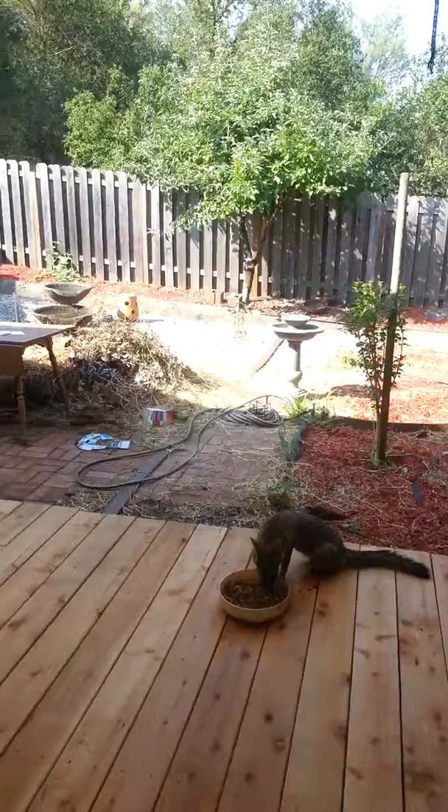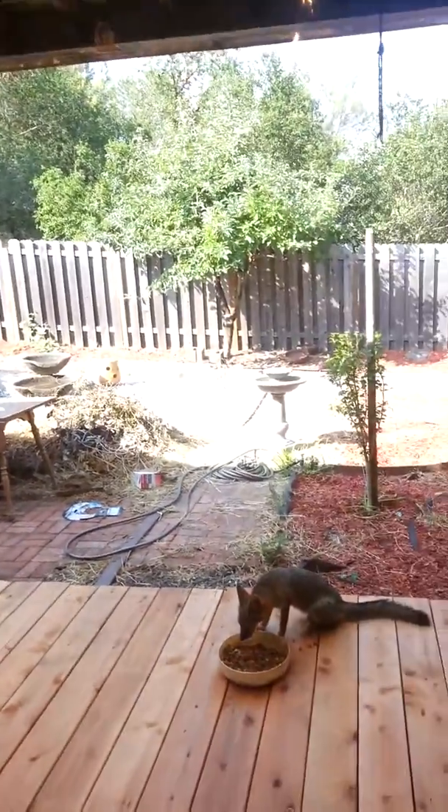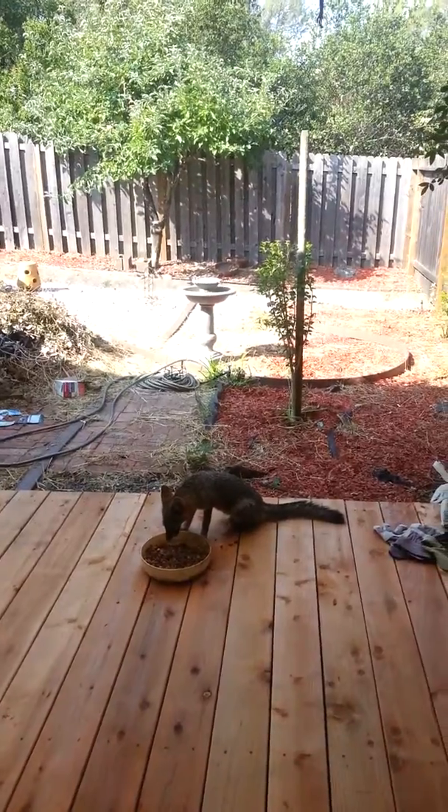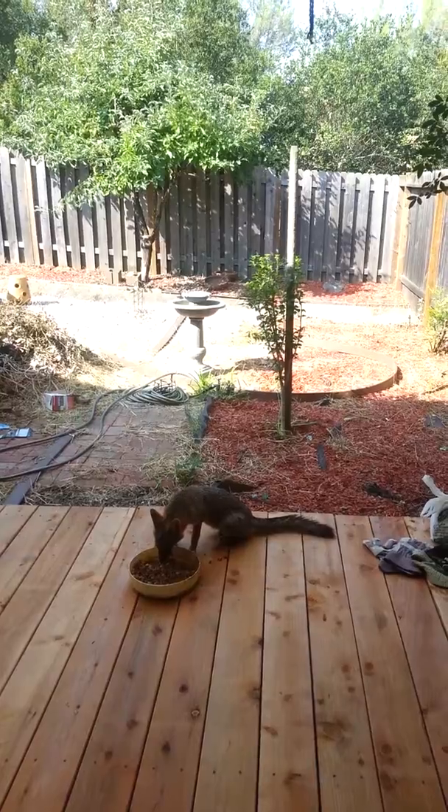And on the hill behind the house, over that direction, over the fence, yesterday there were two of them, this size, laying around. I didn't see any babies.